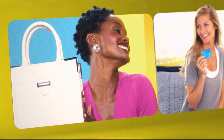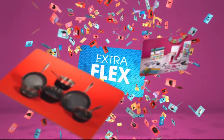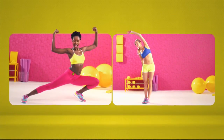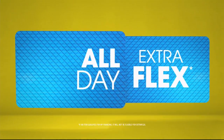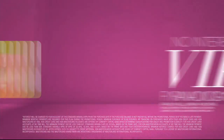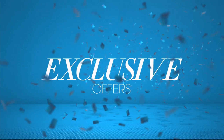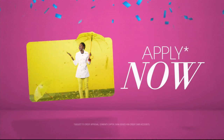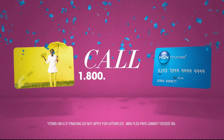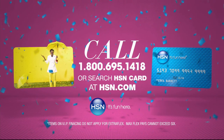When you apply for the HSN card, instantly get $10 off. It's all about you — extra flex on the things you love. When you use your HSN card, you get extra flex all day, every day on all jewelry, beauty, and fashion purchases. Plus, no interest VIP financing, VIP easy returns, exclusive offers, all with no annual fee. Apply now. Call 1-800-695-1418 or search HSN card at hsn.com.